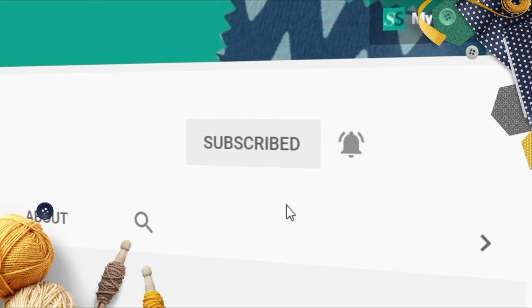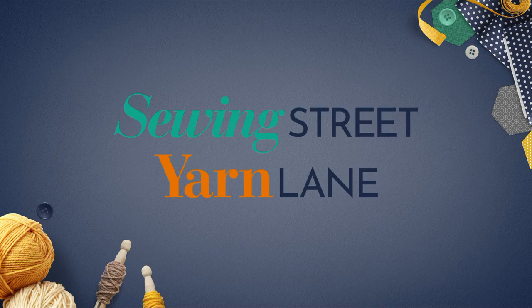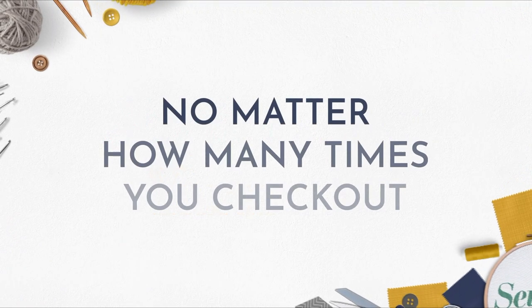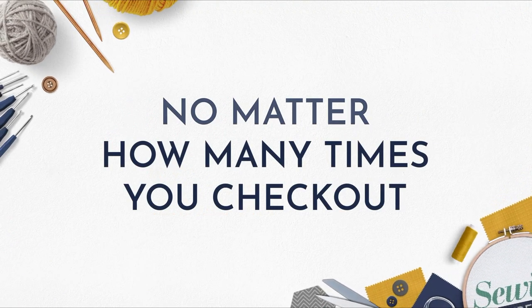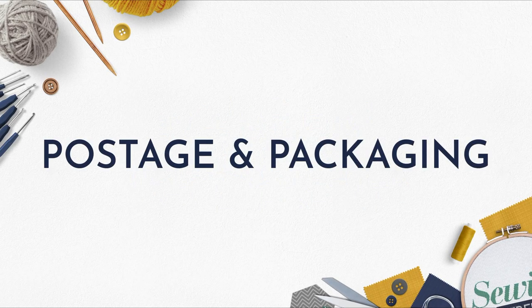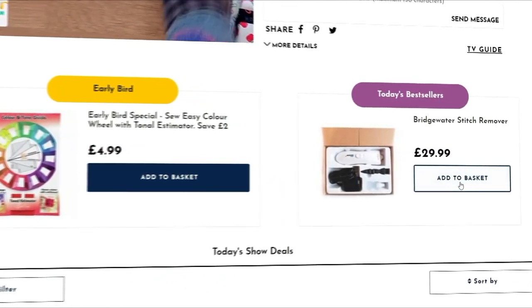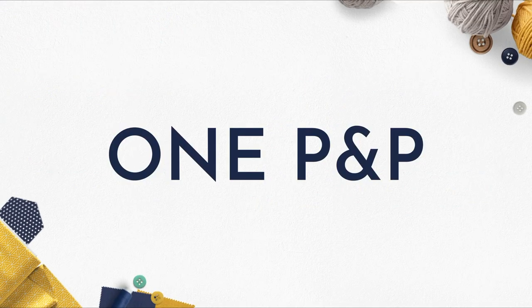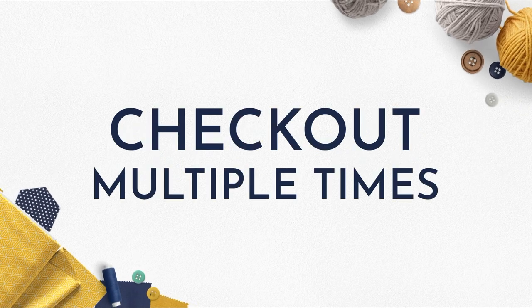If you're a Sewing Street or Yarn Lane customer, no matter how many times you check out in one day, you will only pay one postage and packaging. So don't wait to add the item you want to your basket and check out — you will only pay one P&P even if you check out multiple times in one day.